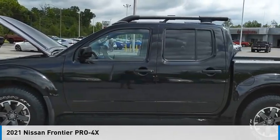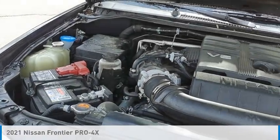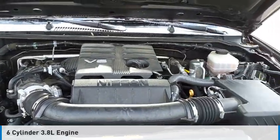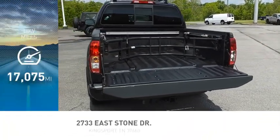Make a great choice today with the 2021 Frontier. This vehicle is powered by a four-wheel drive, six-cylinder, 3.8-liter engine. This vehicle has less than 20,000 miles.